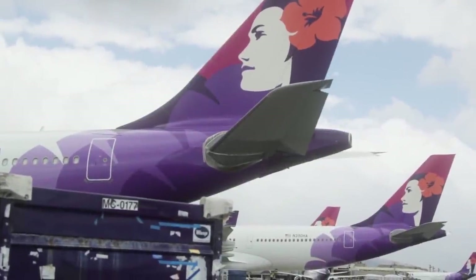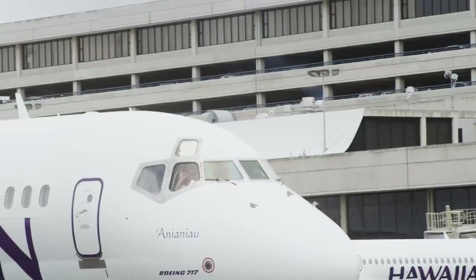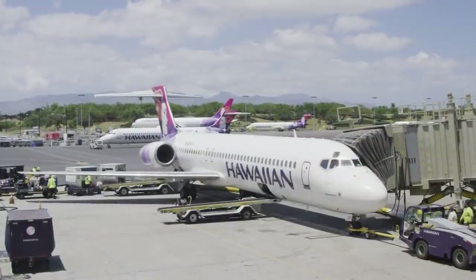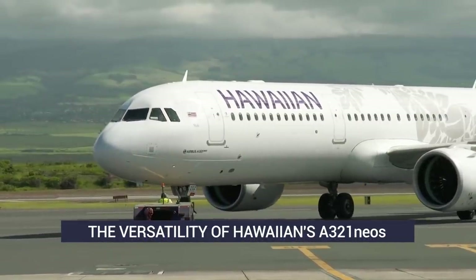Hawaiian Airlines has a fleet of 69 aircraft with an extensive inter-island presence and a sizable network of routes to the mainland United States. The in-between aircraft in the fleet, the A321neo, are the newest members of the airline.